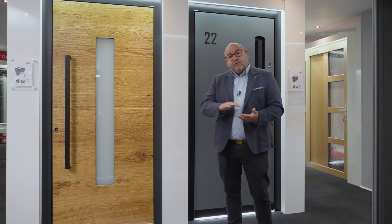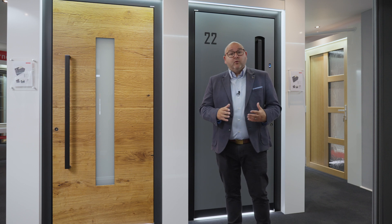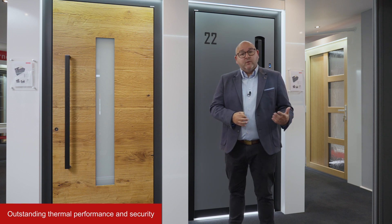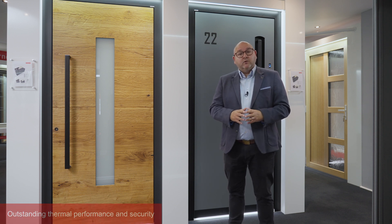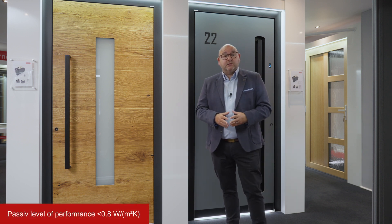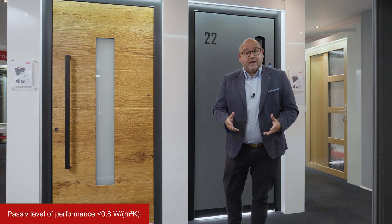Something that runs through the heart of all of our entrance door range is performance, so that's security and thermal performance as well. Thermal performance is really important on doors as it is on windows, so within our range all of the doors fall below 1 as a U-value. Most of the door range come in at passive levels of performance which is 0.8, which really means the heat won't be escaping and it's going to help to reduce your fuel bills.